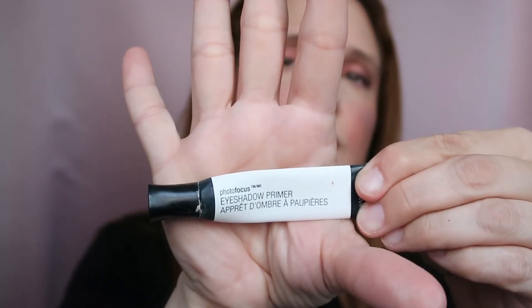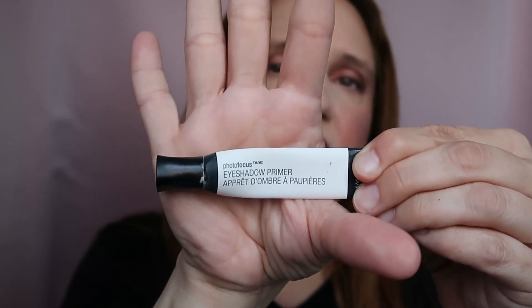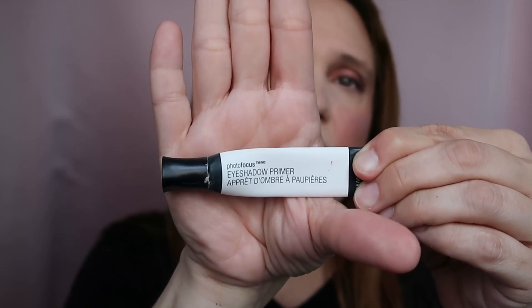This one is from my use-up stash — the Wet n Wild Photo Focus Eyeshadow Primer. I loved it, it did a really good job. It has a tint to it so it covers everything on your eyelids, and it's sticky enough to hold eyeshadow. Good product and very affordable, so why not. I just wanted to finish it because I have other eyeshadow primers to use.